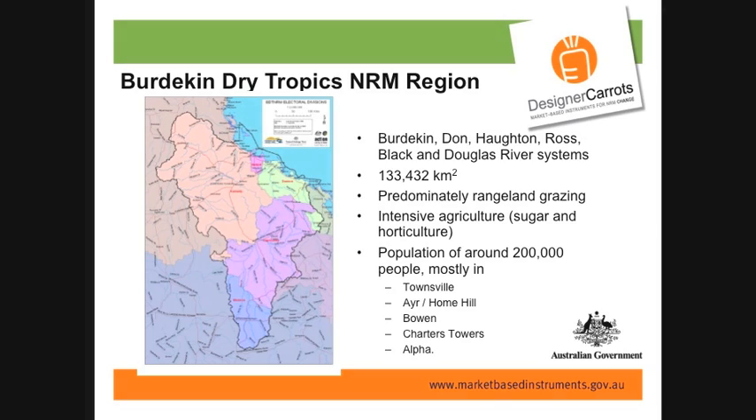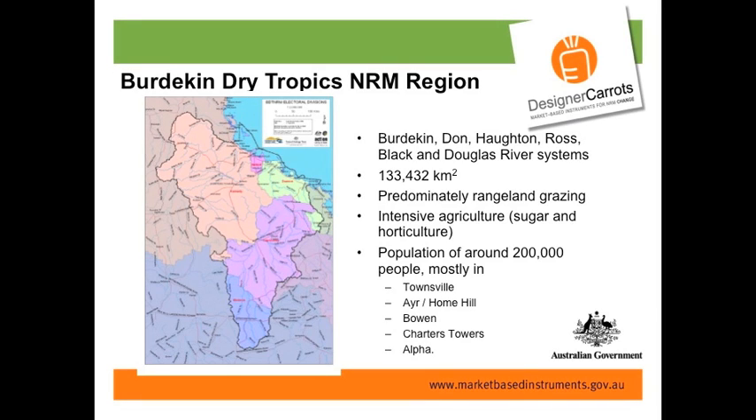For those of you who don't come from Queensland and don't really know about the wonderful Burdekin, our region includes the rivers — the Burdekin, the Don, the Horton, the Ross, and the Black. It's approximately 133,000 square kilometres, which is 55% the size of Victoria, and about the same size as England.